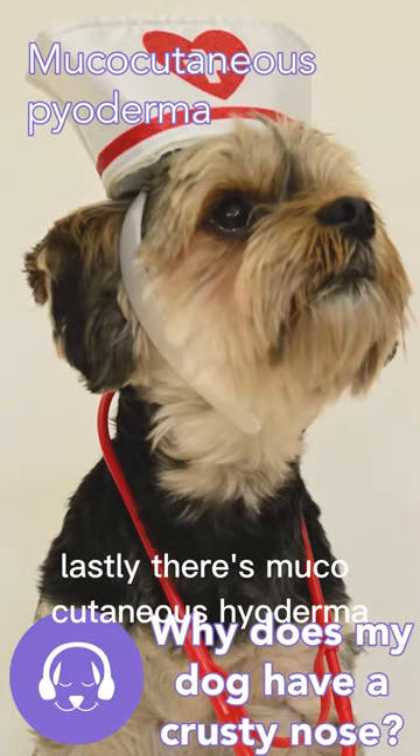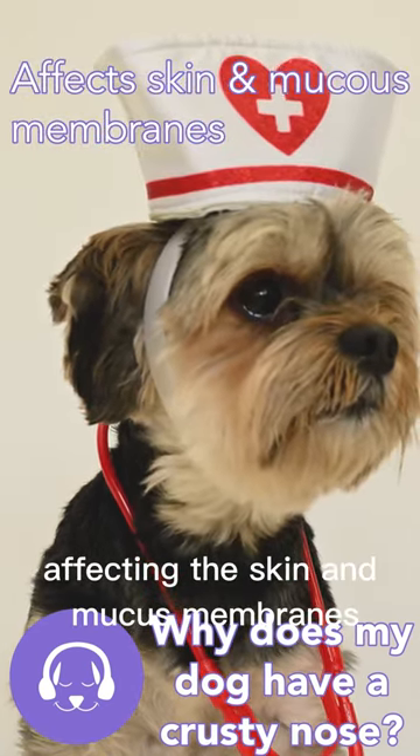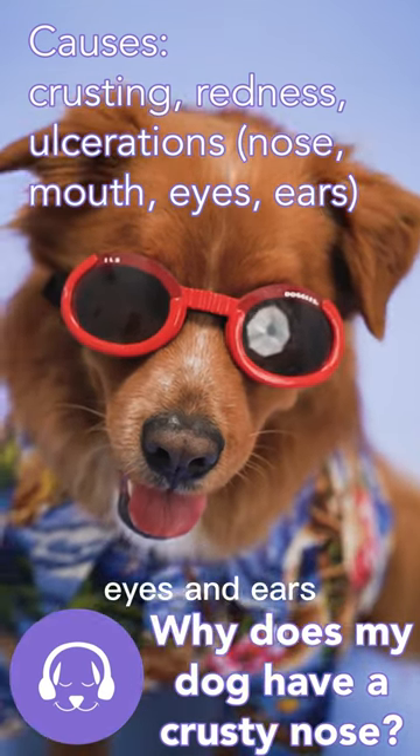Lastly, there's mucocutaneous pyoderma. This is a bacterial infection affecting the skin and mucous membranes, causing crusting, redness, and ulcerations on the nose and around the mouth, eyes, and ears.